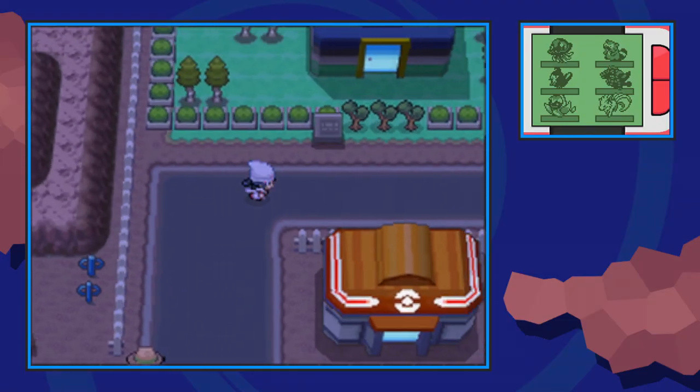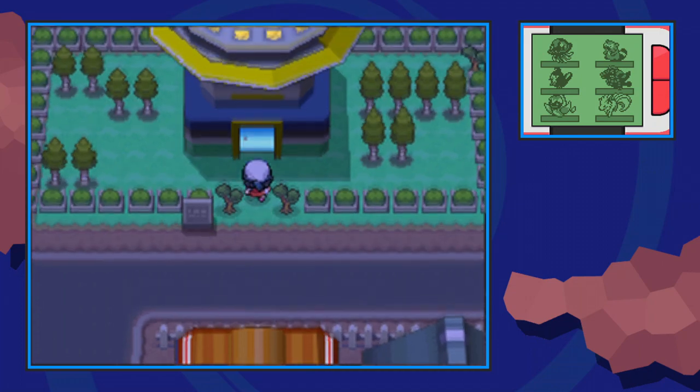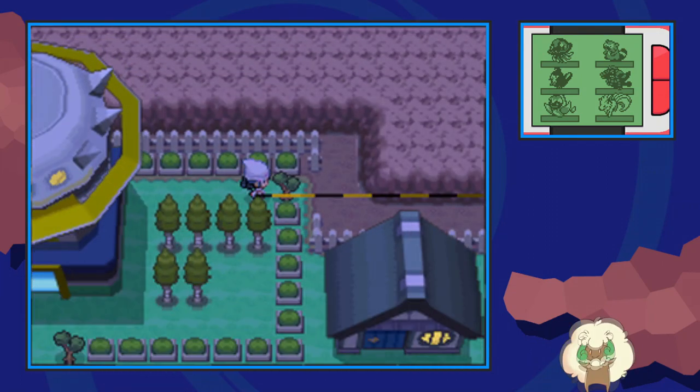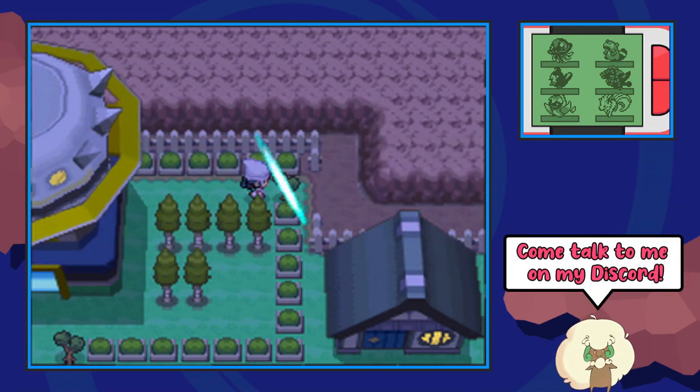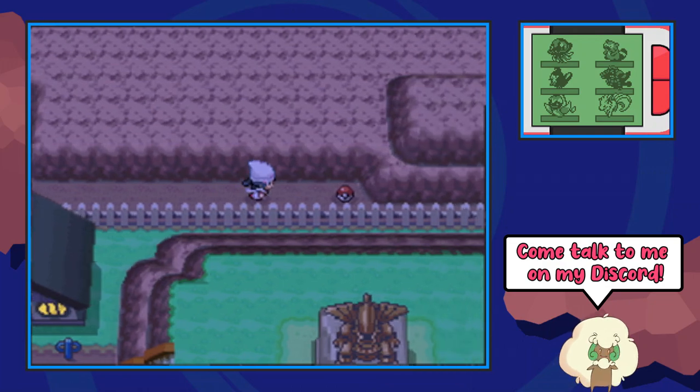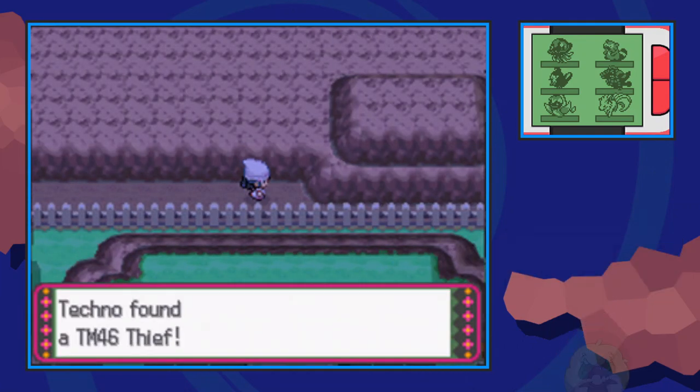Step 3: Thief. This step is optional but recommended. The final step is to get the TM for Thief, which can be found in Eterna City. If you already have used this TM, it's not a big deal because, like I said, this step is optional. Make sure you have a lot of Poké Balls ready if you don't use Thief.